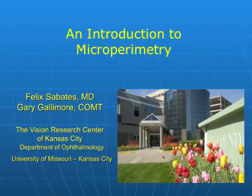An Introduction to Microperimetry with Dr. Felix Sabates and Gary Gallimore, produced at the Vision Research Center of Kansas City.